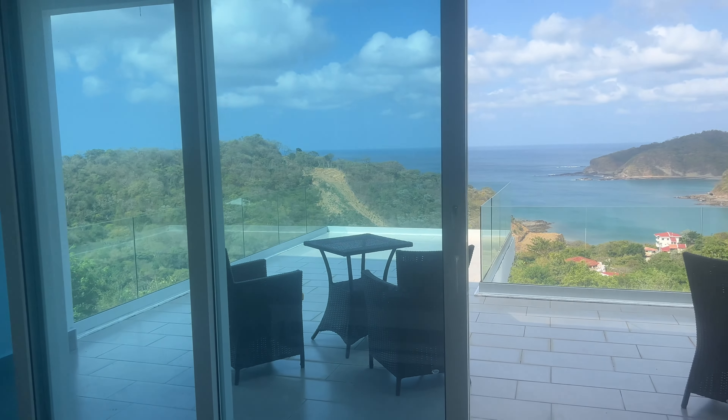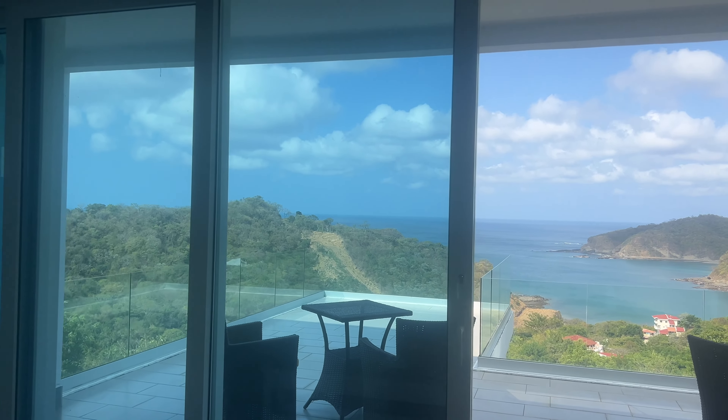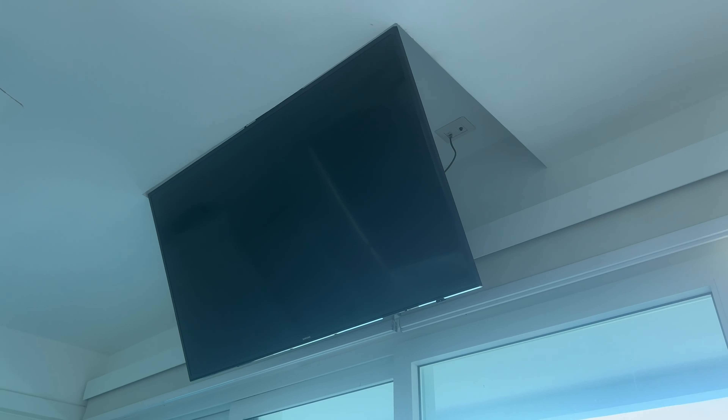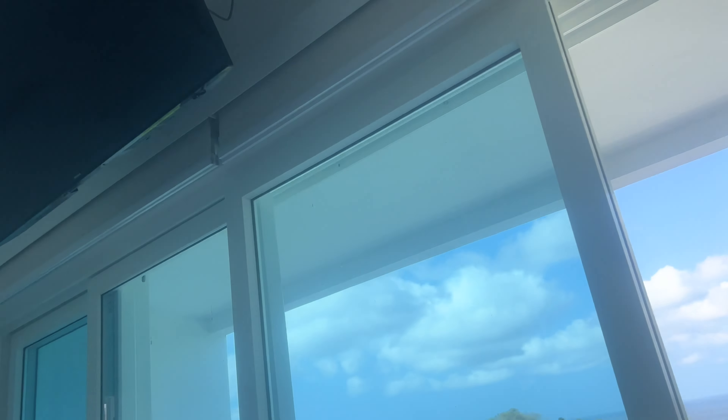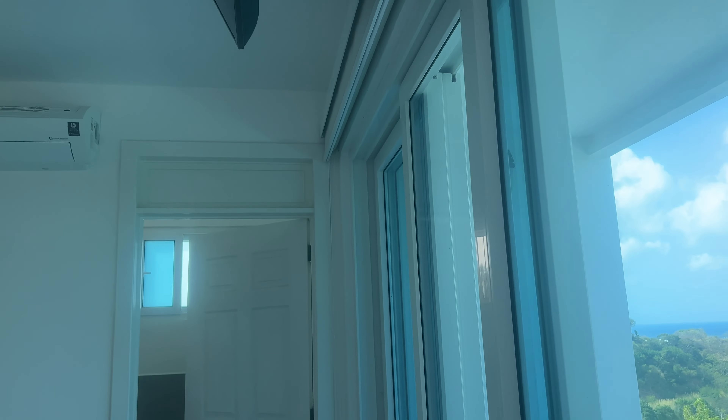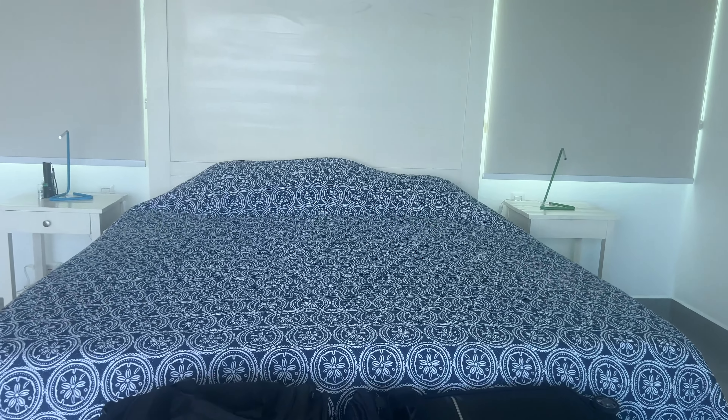One of the cool things in this room is the TV — it actually has a motor so it goes up flat against the ceiling. So it's out of the way, which is a really cool feature. Here is the master bedroom.